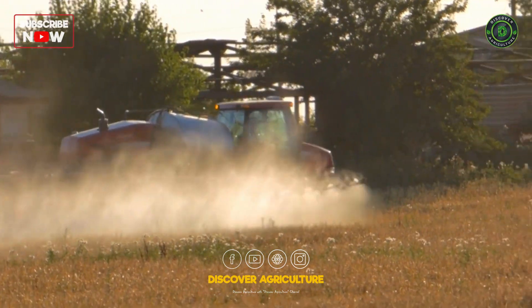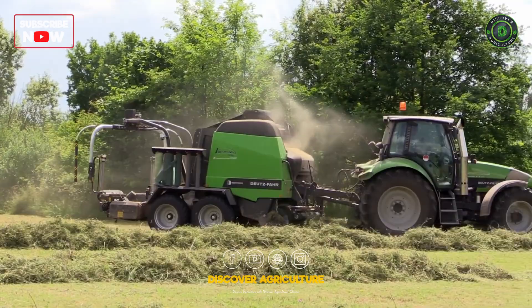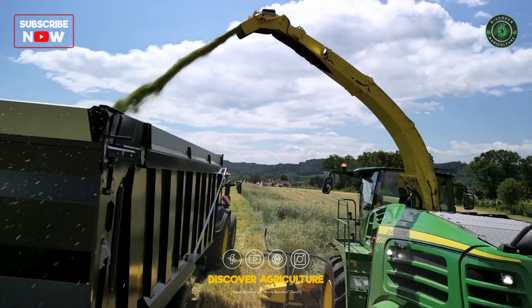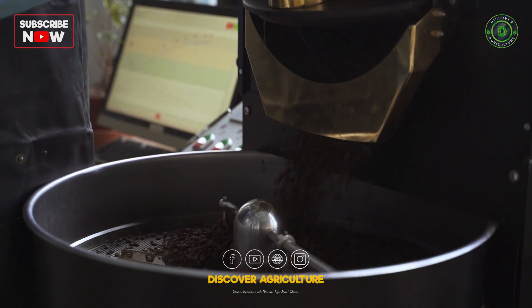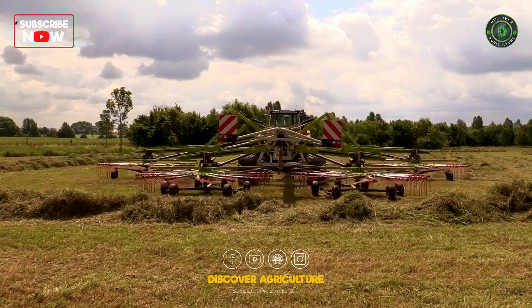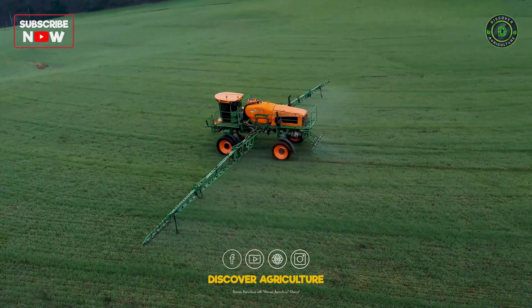Welcome back to Discover Agriculture, where we dive into the wonders of the world around us. Today, we're exploring the fascinating world of agriculture and the incredible machines that revolutionize how we grow our food. From planting to harvesting, these top 10 amazing agriculture machines are game-changers for farmers everywhere. Let's get started.